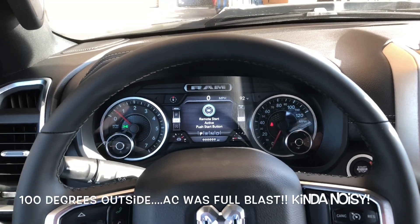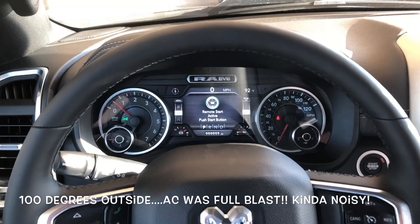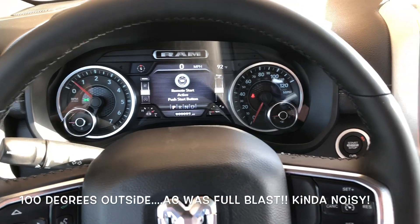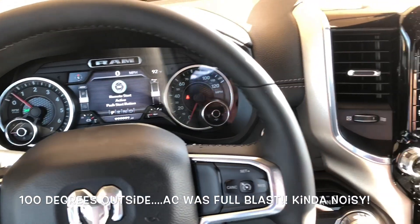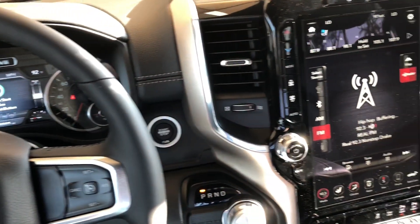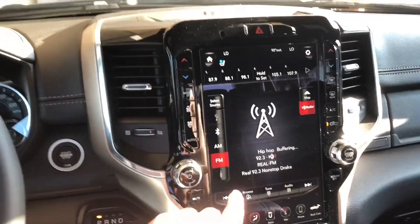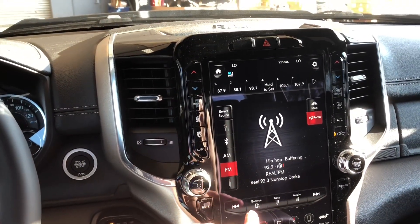So the inside of this 2019 Ram heavy sport — pretty cool, man. It's got all the bells and whistles. There are some things you probably wouldn't expect, but yeah, it's kind of interesting.